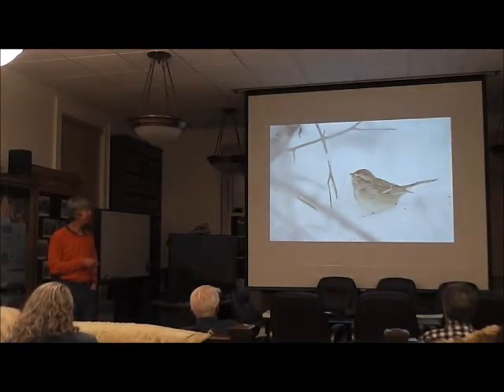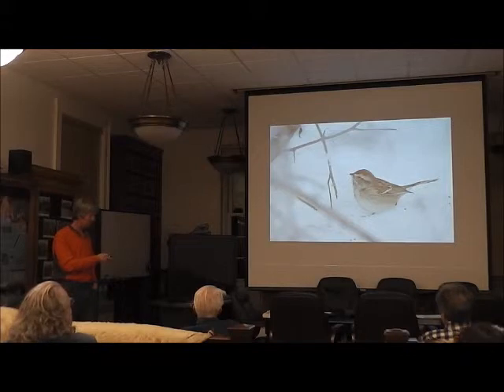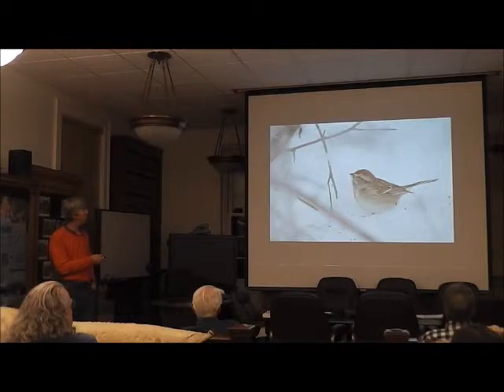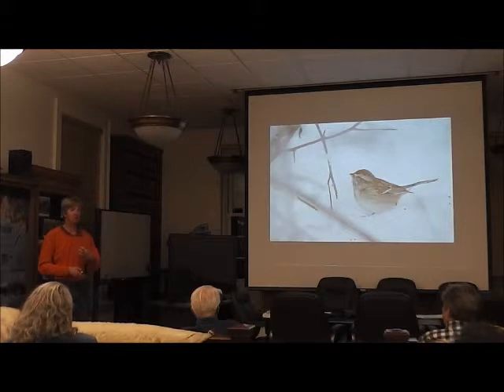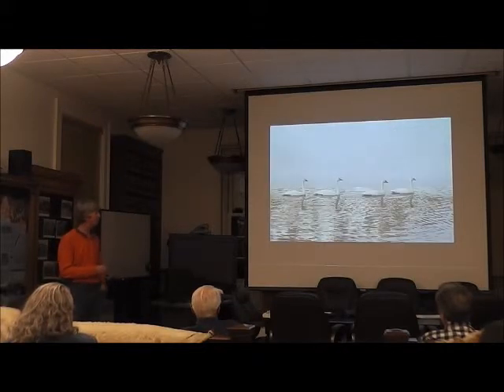I've only seen the American tree sparrow once or twice in Cordova — it's a common interior breeder. This was taken up Power Creek Road in winter. We haven't gotten many on our counts at least since I've been doing it. They're kind of pretty with a reddish cap. The key field mark is that black spot in the center of a white, otherwise unmarked breast — that singles them out from any other sparrow we're going to have here. They look a lot like a chipping sparrow from the lower 48, but we don't get those here.